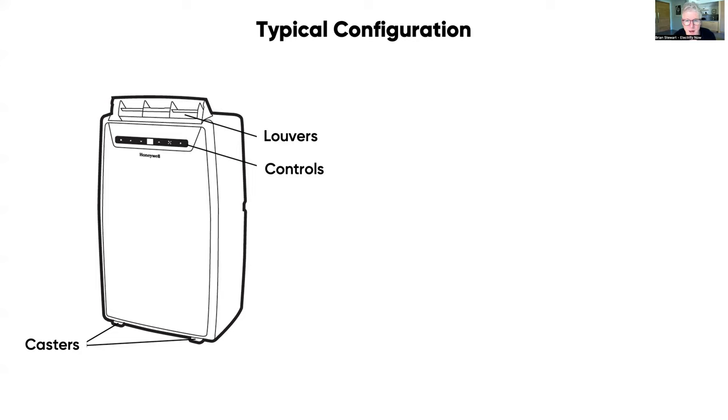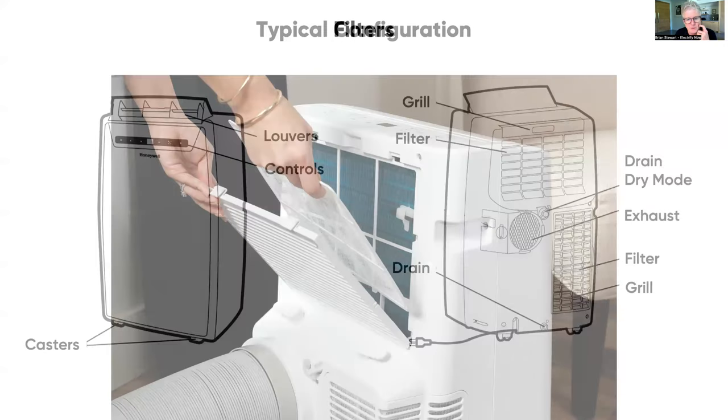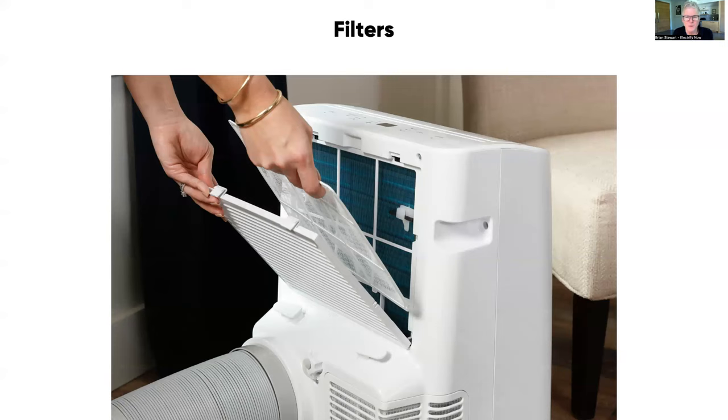On the back, all units have grills with filters that can be removed and cleaned periodically — these are not high-efficiency filters like a four-inch furnace filter, but are designed to keep the device from clogging with large debris. They also have exhaust ports — either one or two — one for bringing air in and another for blowing air out, plus drains to handle condensate.